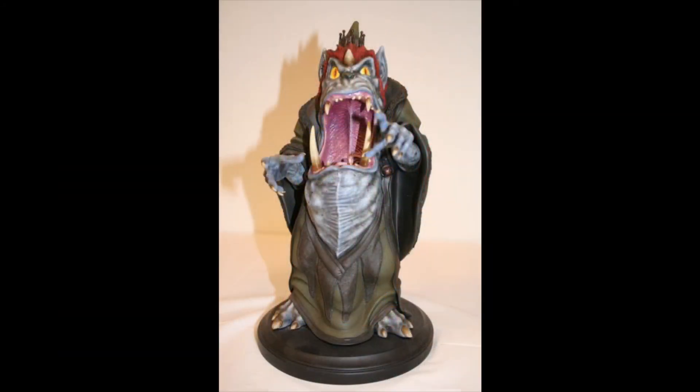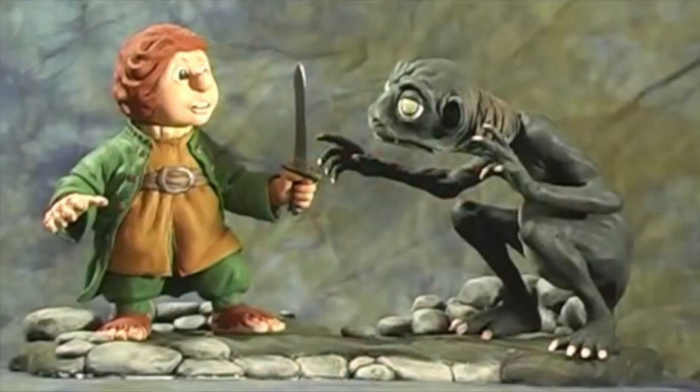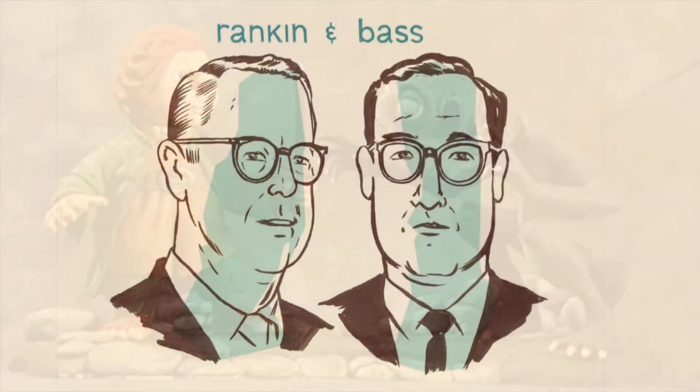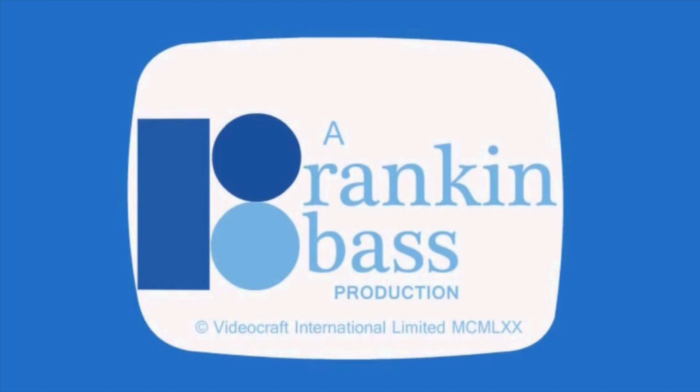Hopefully one day one of the toy companies will get on this and give us some Hobbit figures — at least a Bilbo, a Gollum, and a Gandalf. I think that Rankin and Bass deserve some love — some more love. They're the best. Anyway, that's it for this video. Thanks for watching. Please like and subscribe.